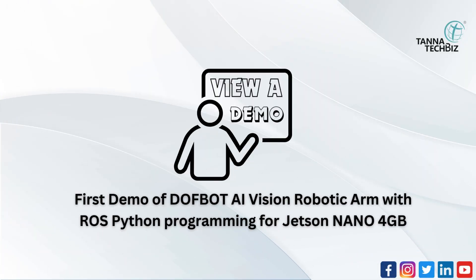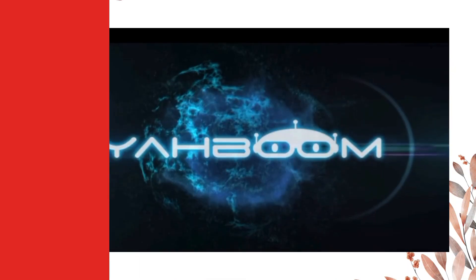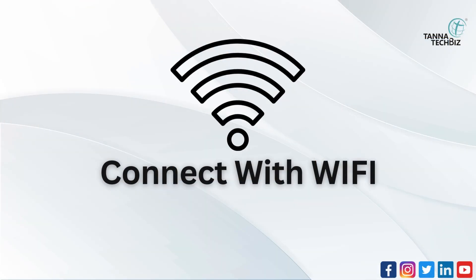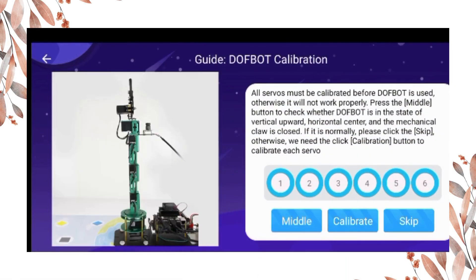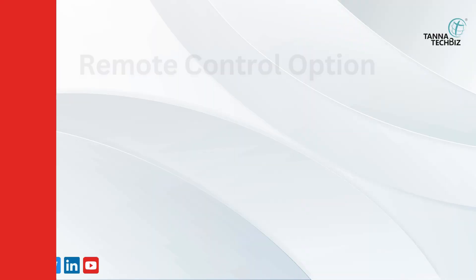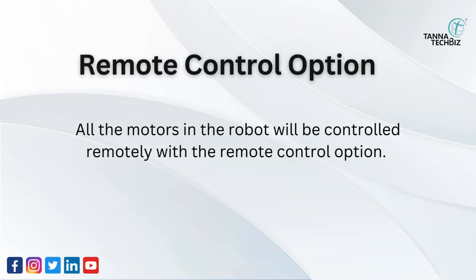First demo of DovBot AI Vision Robotic Arm with ROS Python programming for Jetson Nano 4GB. First, connect the application with DovBot AI via Wi-Fi. In the remote control option, all the motors in the robot will be controlled remotely.